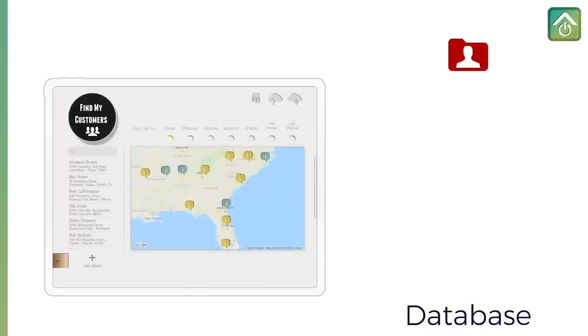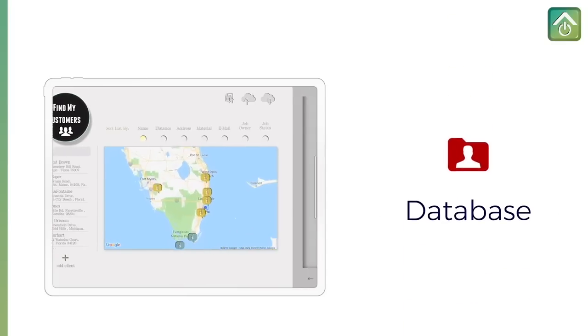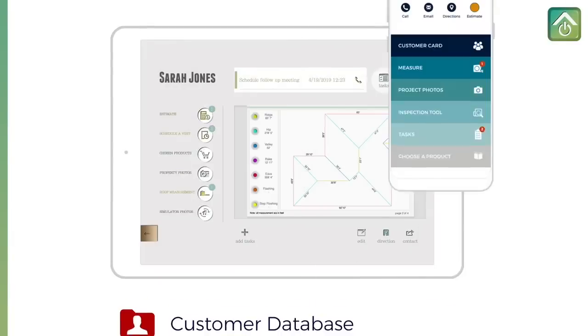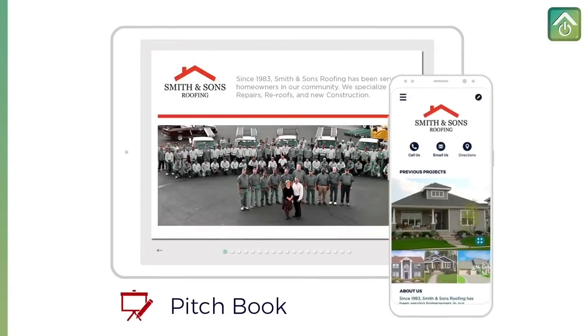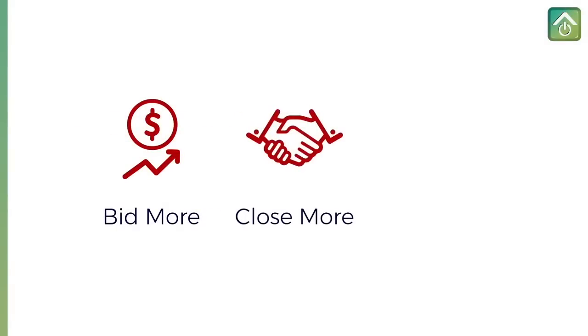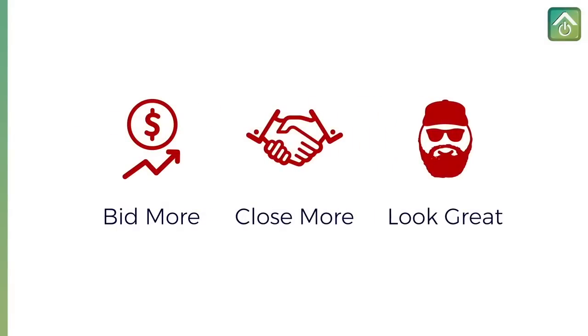You have the ability to manage your customer list, and there are digital contracts which your customers can sign right on your device. iRoofing has built all the tools you need to succeed, but it's you, the contractor, who can bid more, close more jobs, and look great doing it.